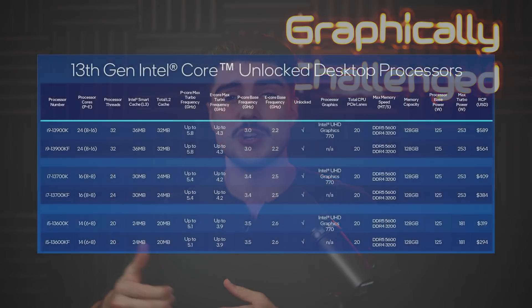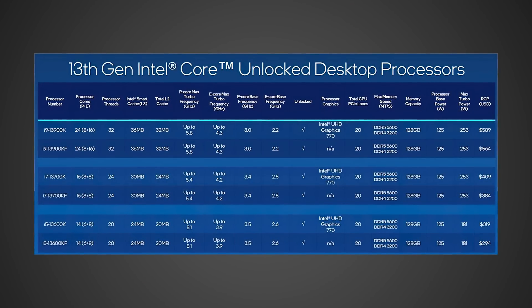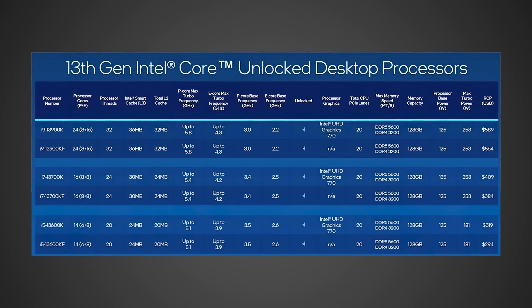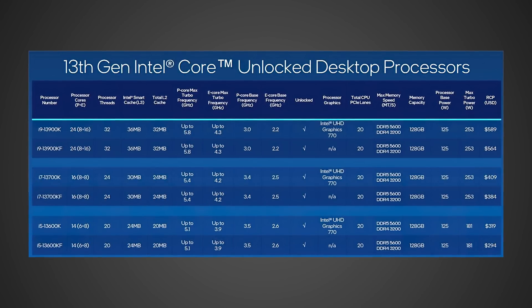Even if they're a little bit higher, it's still gonna be a better deal than what AMD's currently offering, so I think AMD is gonna have to quickly move to adjust their prices. Comparing that $589 13900K — which has 32 threads — to the 7950X, which also has 32 threads, you're talking about saving $110 and likely getting very similar multi-core performance, and probably around 10% higher performance in gaming.